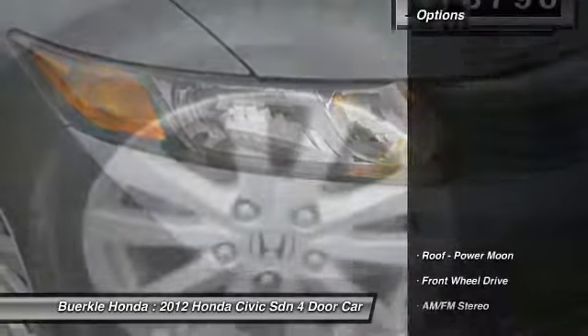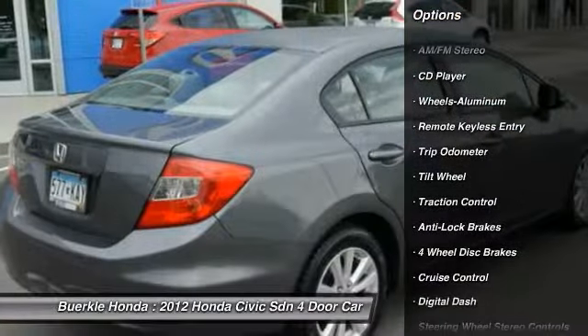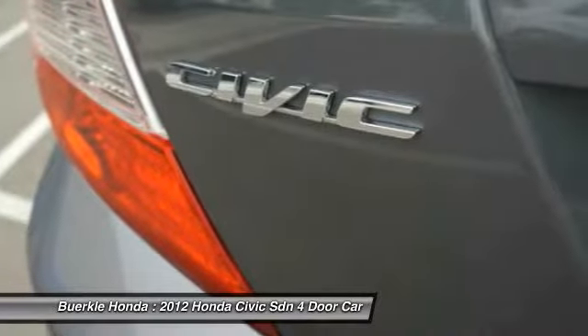Here are some of this vehicle's great options: anti-lock brakes, traction control, air conditioning, power steering, aluminum wheels, cruise control, AM FM stereo radio, rear defrost, center armrest, and FWD.